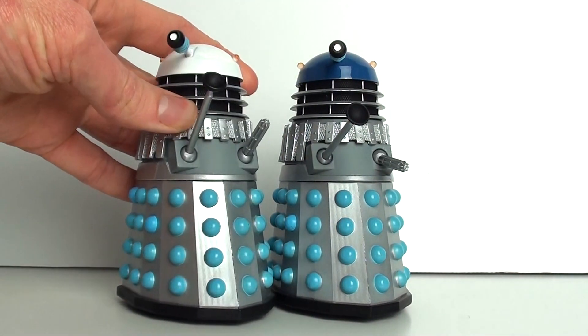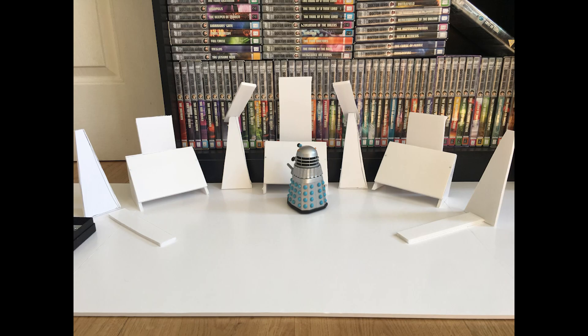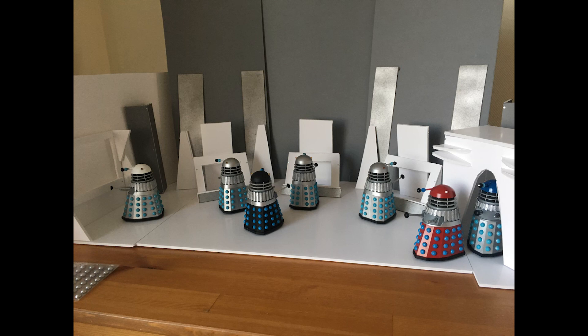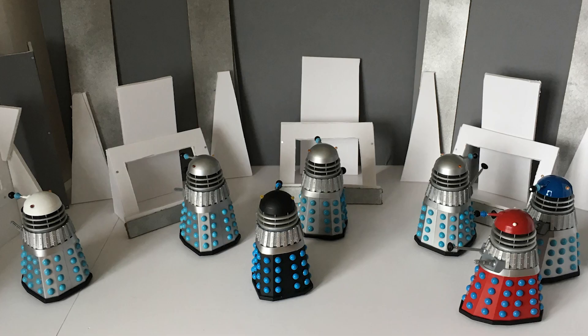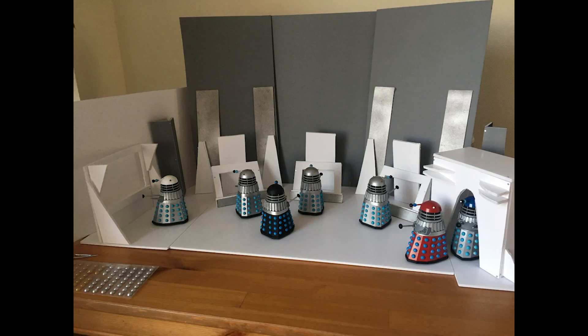In September 2018 I was planning to recreate a few of the scenes from the Dalek Master Plan novel, and possibly a few from The Chase, basically rebuilding the sets as they appeared on TV and recreating them with Dalek figures in five-inch scale.